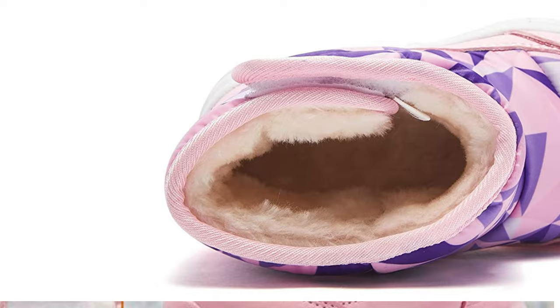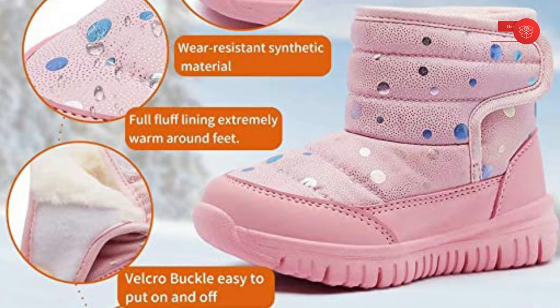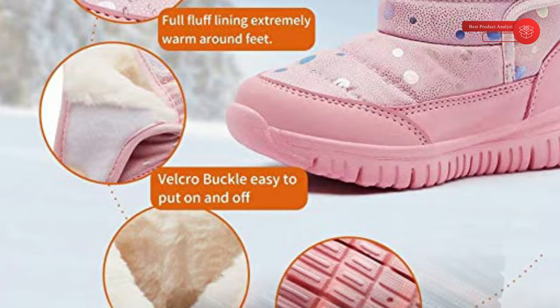Easy on and off — hook and loop fastener at the top to tighten in order to keep snow out, easy to pull on and off for kids by themselves. Non-slip TPR thermoplastic rubber outsole built for maximum grip on wet and snowy terrain to avoid kids slipping, so mom is more assured. Working for trekking and hiking, ideal for any activity — snow boots suitable for cold weather winter days.